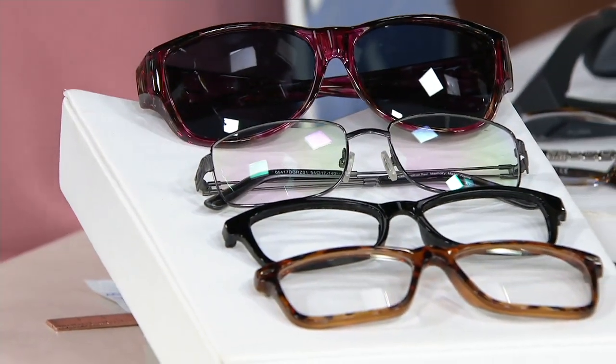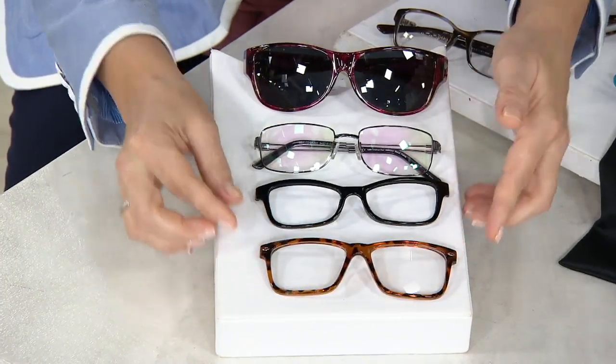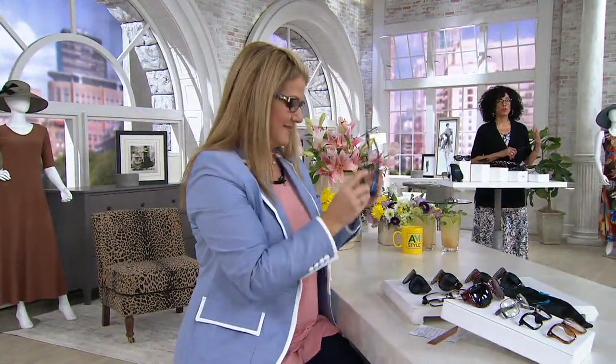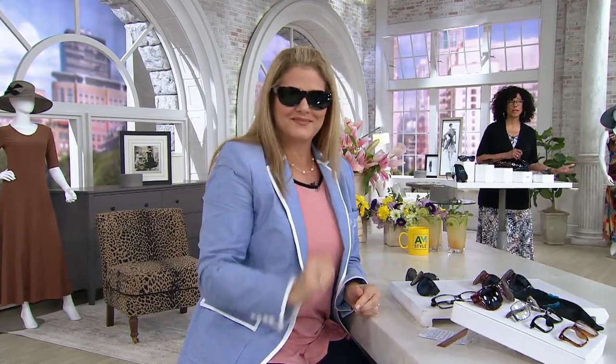What's nice about this is you have the convenience of the fit-over, and you've got this really sleek, modern, contemporary design in your sunglasses. If you've ever had to purchase prescription sunglasses, they are not inexpensive. And heaven forbid your prescription changes — then you have to buy a whole new pair of prescription sunglasses along with your prescription eyeglasses. These are very lightweight and comfortable. When you put them on top of your existing prescription eyeglasses, it really makes all the difference.